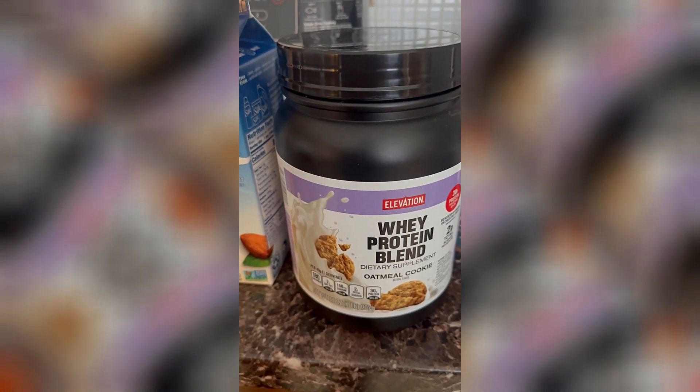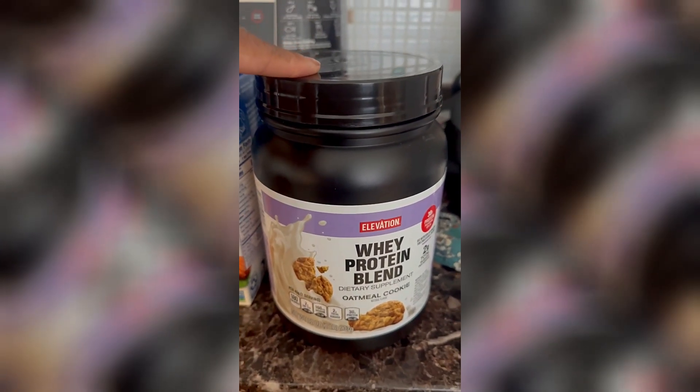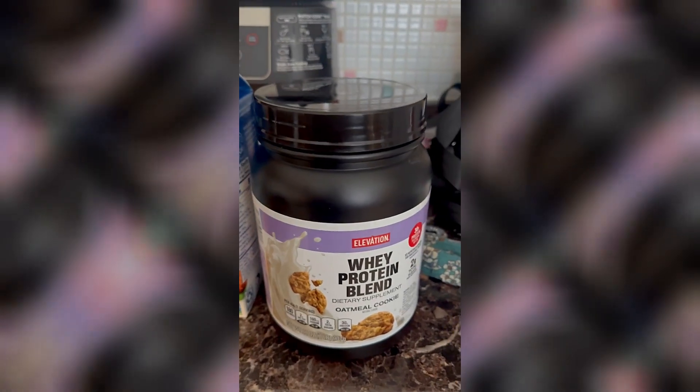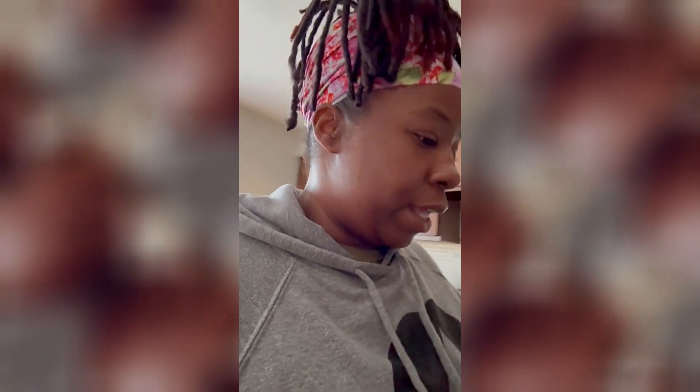The Silk almond milk protein has 8 grams of protein, and the protein powder I got from Aldi's has 30 grams. I wanted the oatmeal cookie flavor and paid $17.98 for it — got it curbside, they brought it to my car. This shake is blue because of the spirulina in it. I'm popping it in the freezer because once you blend it, the almond milk gets lukewarm really quick — about 20 minutes and then I'll drink it.